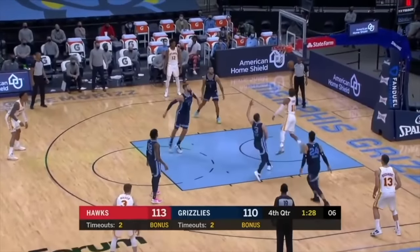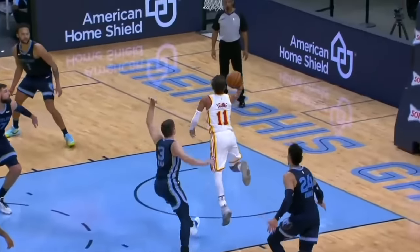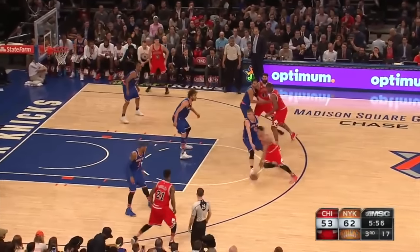Trae Young steps through, scoops and scores. That's why he's one of the best clutch scorers in the NBA. With 70 different teammates and four different head coaches.